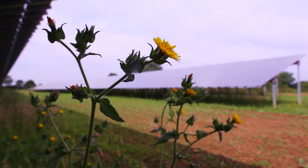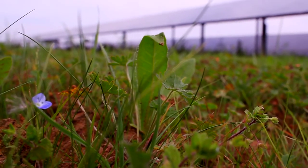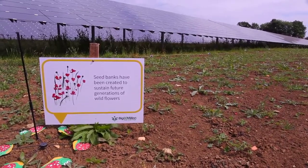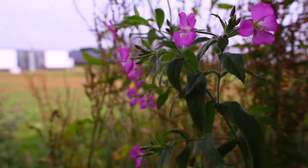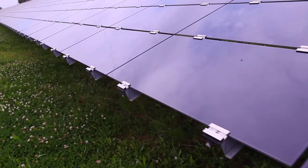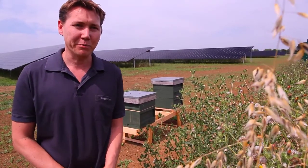What we've done on this site is we've planted 25 acres of wildflowers. They're a specific type of wildflower mix produced by some scientists called Flowerscapes. These wildflowers are designed to flower at different times throughout the season to provide the right type of food for bees when they need it.